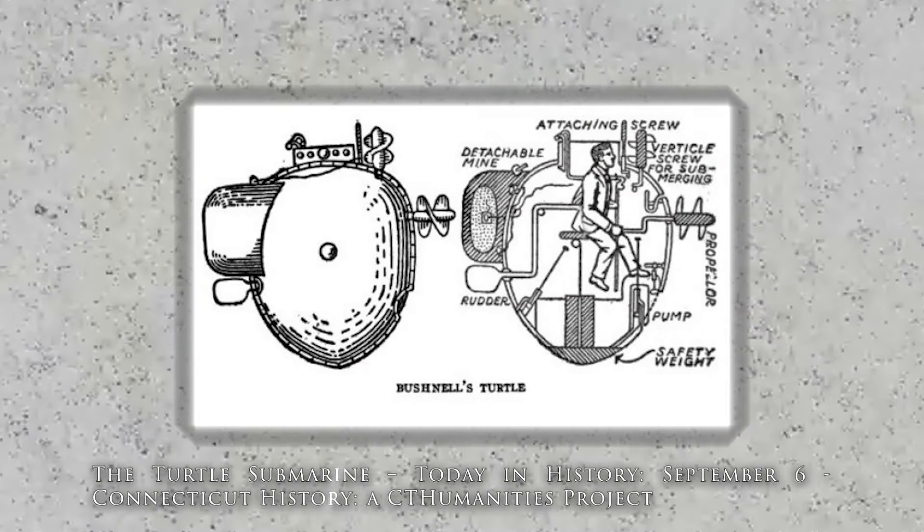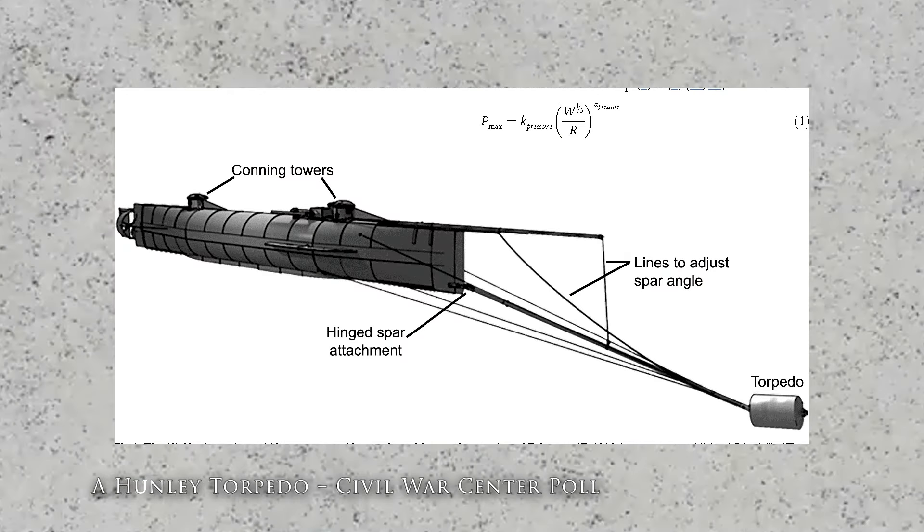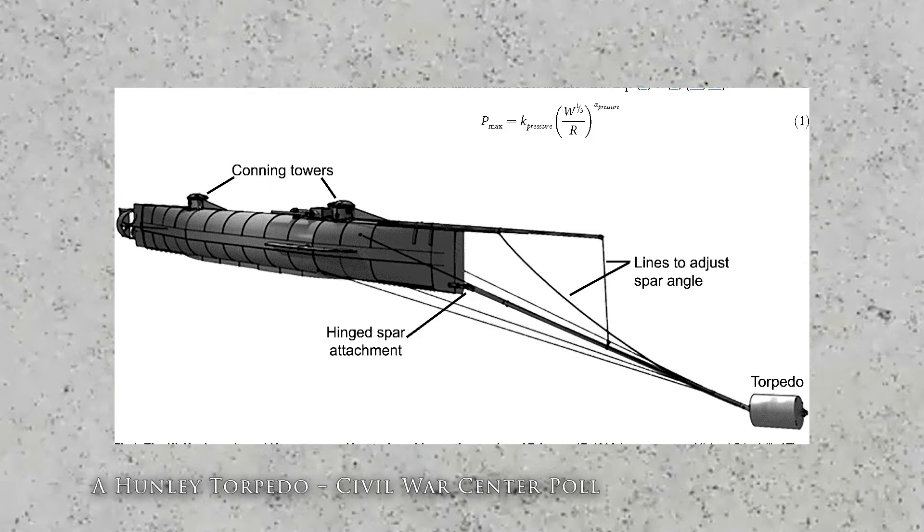There's that submarine the Turtle from the American Revolution — what record does the Hunley actually hold? The Hunley holds the record for being the first submarine to attack and sink another ship. In the middle of the Civil War, a group of guys down in New Orleans put together the idea of building a man-powered submarine to attack and sink the Union blockade ships. On February 17th, 1864, here in Charleston, the Hunley with its crew of eight attacked and sank the USS Housatonic, thereby becoming the world's first successful attack submarine.